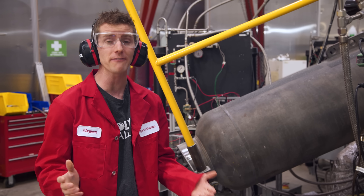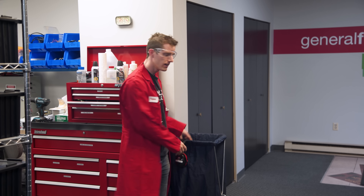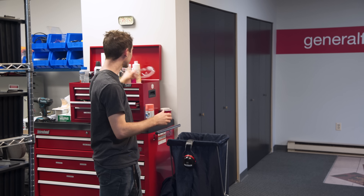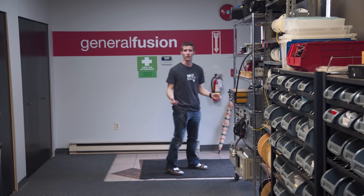None of this is a sure thing — nothing in life is. But if General Fusion and its investors, which includes Jeff Bezos apparently, can stay on course, then the future looks really bright — not just for their company, but also for the world.